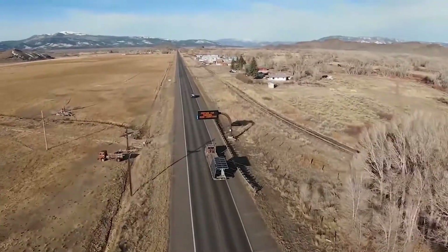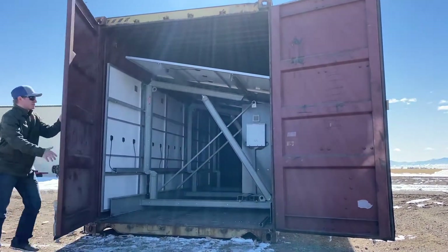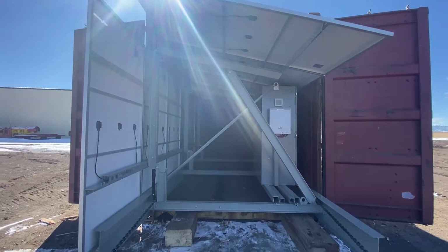Introducing pre-packaged solar systems from Solarset. These cutting-edge solar systems have been re-engineered to allow for permit-free transportation and delivery to almost anywhere power is needed.